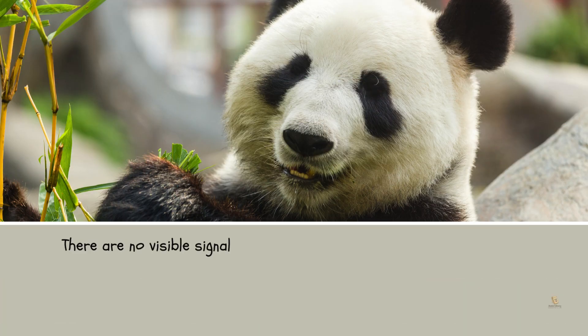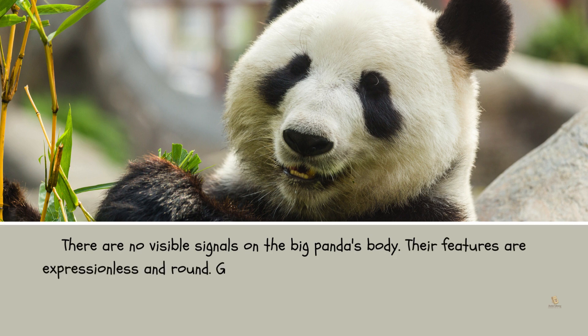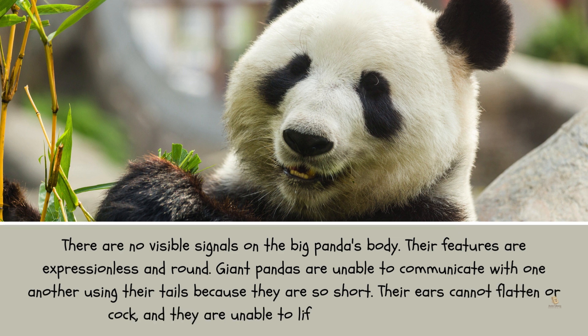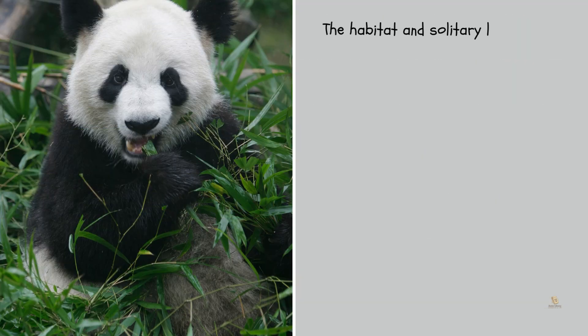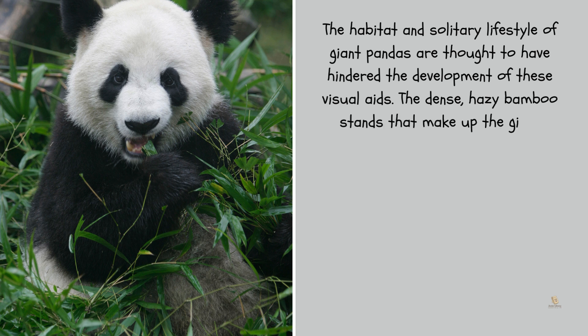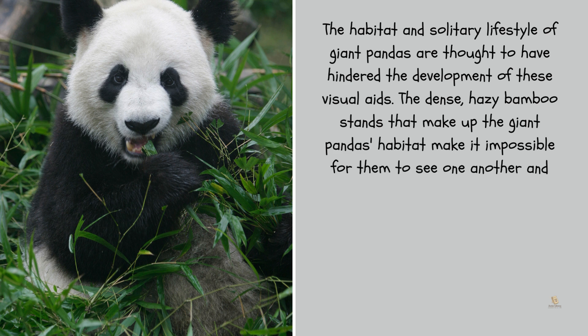There are no visible signals on the giant panda's body. Their features are expressionless and round. Giant pandas are unable to communicate with one another using their tails because they are so short. Their ears cannot flatten or cock, and they are unable to lift an erect mane or crest. The habitat and solitary lifestyle of giant pandas are thought to have hindered the development of these visual aids. The dense, hazy bamboo stands that make up the giant panda's habitat make it impossible for them to see one another and communicate visually.